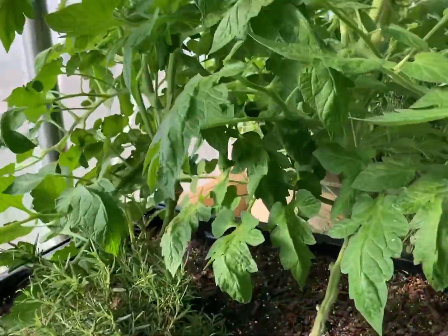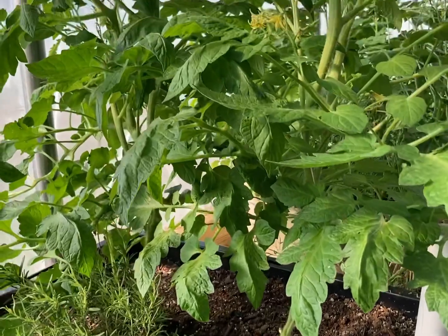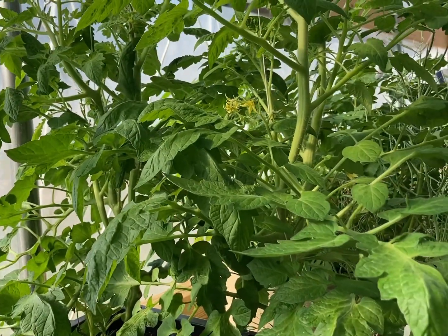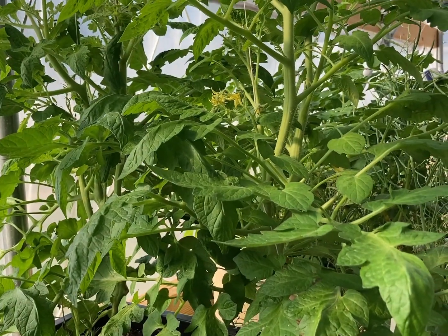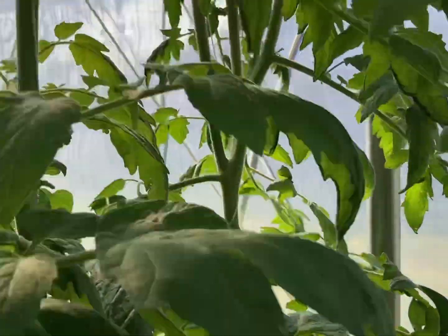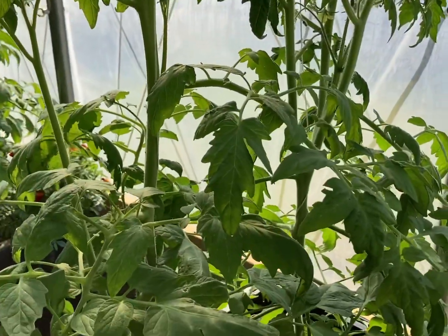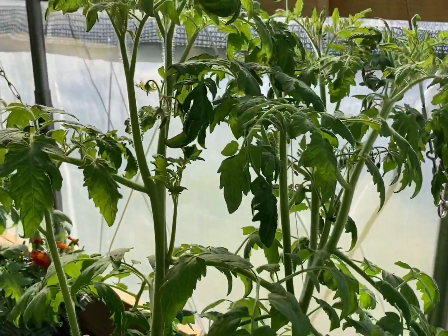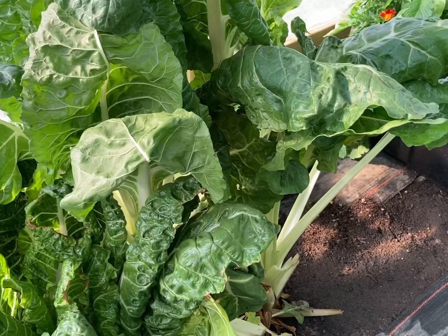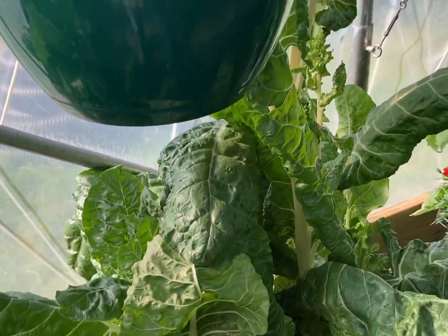On down the line here, these are some of my mortgage lifter tomatoes and we are doing them in the wicking tub. You can see they're beautiful — they are just really thriving in these wicking tubs. I think this is another method we'll continue to use in our high tunnel. And sheesh, guys — these are about three and a half to four feet tall already.